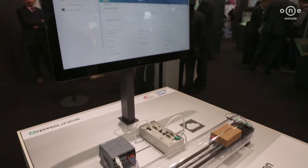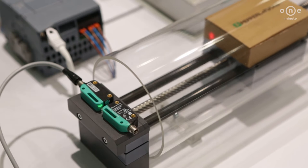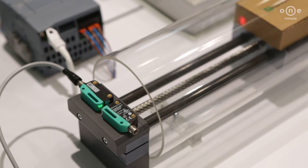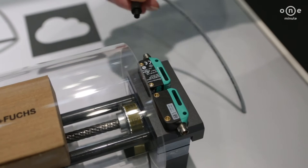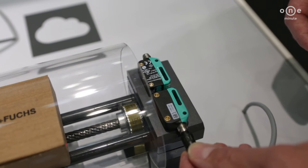This is our automatic asset administration demonstrator, which is a result of a collaboration between Pepperl & Fuchs, SAP, and Hilscher. It shows how the SAP Asset Intelligence Network, as a higher-level data platform, is able to automatically manage all electronic components of a machine or plant.